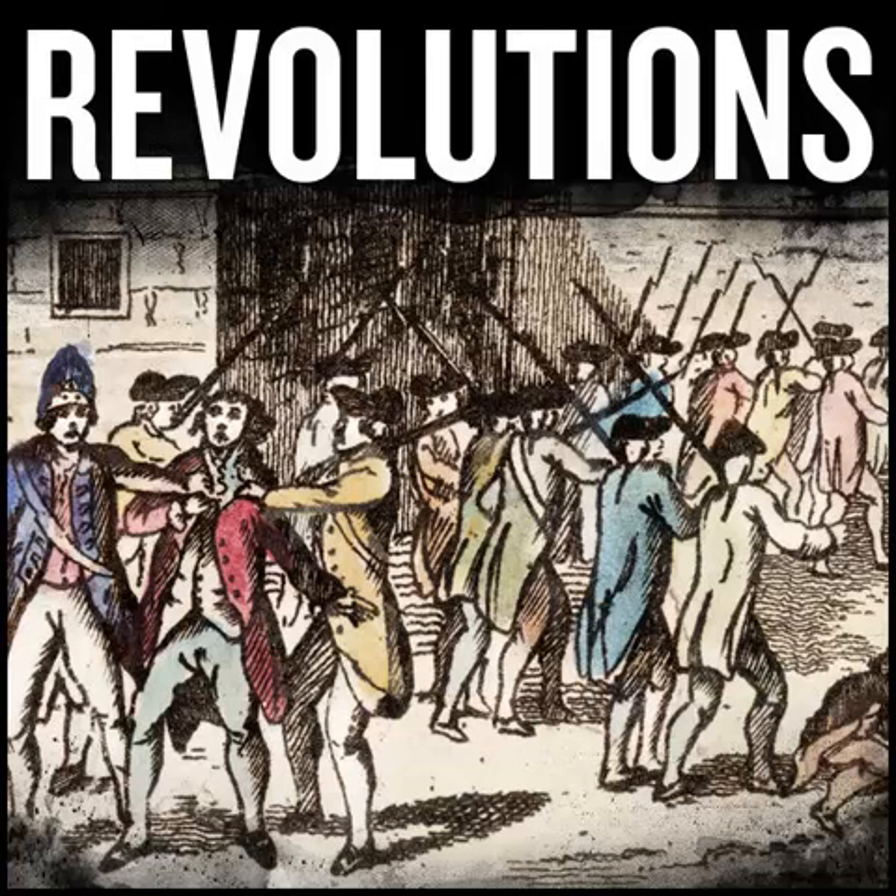Hello, and welcome to Revolutions. Episode 9.18: The Fall of Huerta.